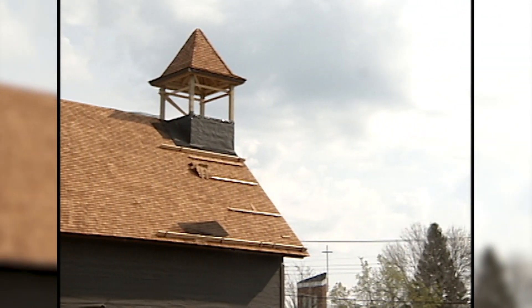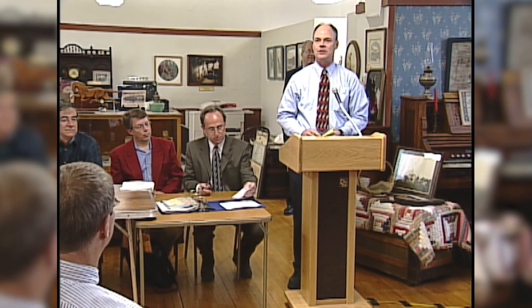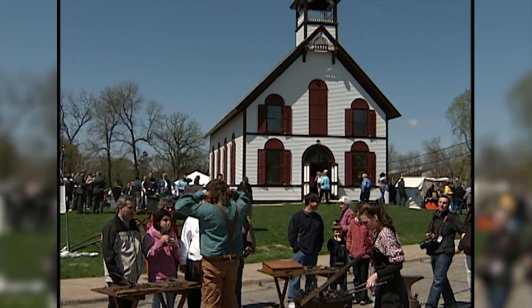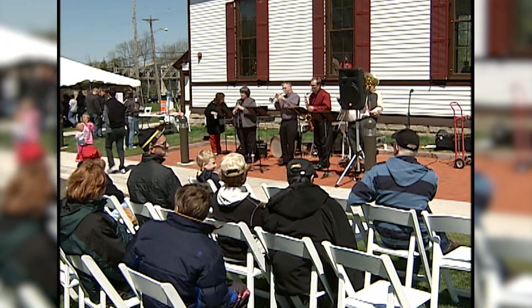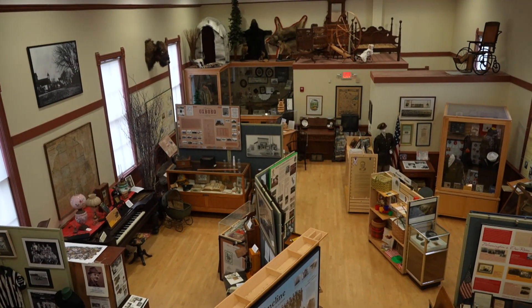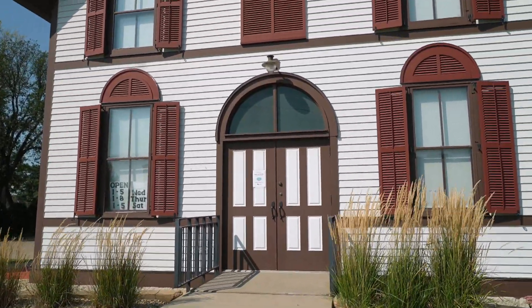The city funded the $740,000 project, which included a major contribution from the Bloomington Historical Society that raised more than $100,000 toward the restoration. It represents an excellent example of a great community partnership. The reopening of the building was celebrated in 2008 as part of the city's sesquicentennial. The Old Town Hall continues to this day to serve as a reminder of Bloomington's rich history and as a museum operated by the volunteers of the Bloomington Historical Society.